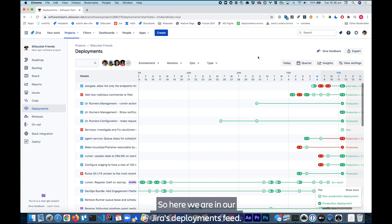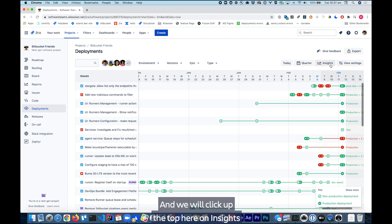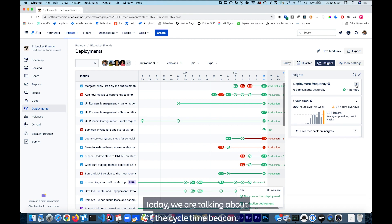So here we are in our Jira deployments view. If you can't see deployments in the sidebar, you'll have to ask your project admin to enable that via project settings. And we will click up the top here on Insights.